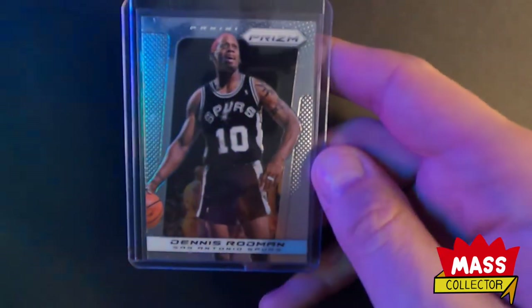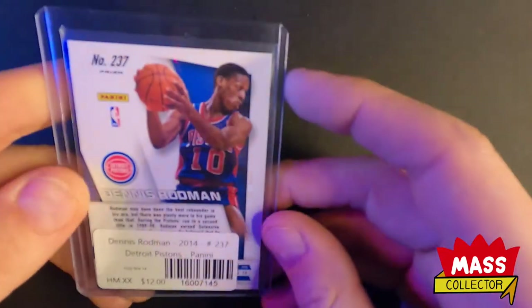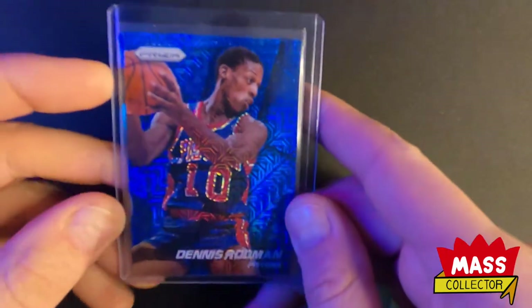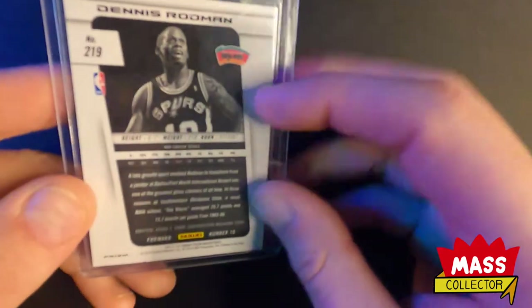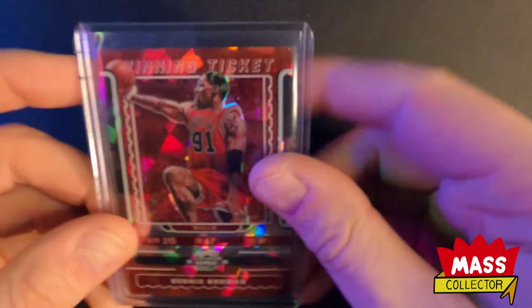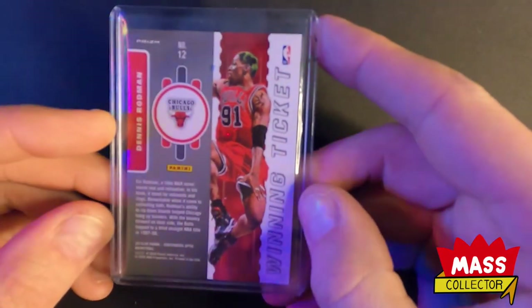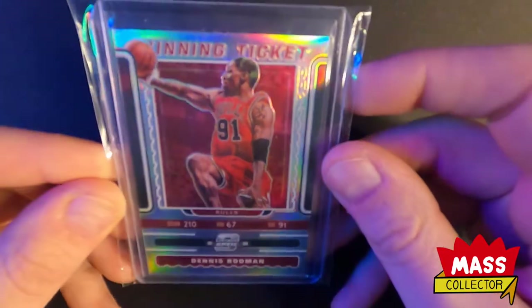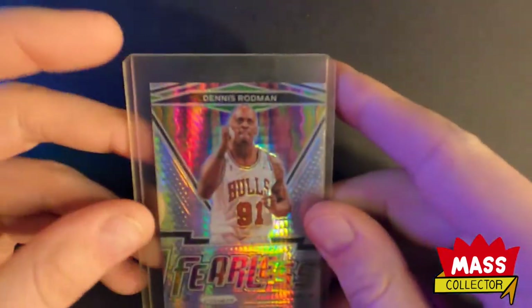Here's a 2013 Prism base Rodman. I got a couple of those, and this one here is a 2014 blue mojo - not numbered - super cool looking card with the same color jersey. Also got a blue silver 2013 Prism, not numbered. I got this Winning Ticket Contenders Rodman cracked ice red from 2019-20, a silver sick-looking card, a Rodman Fearless new Prism silver, and that came with the hyper prism.